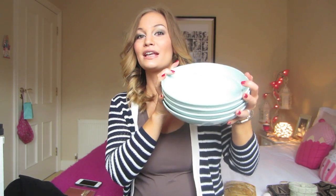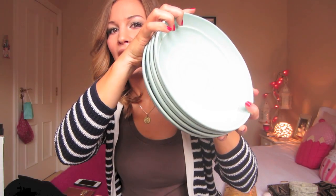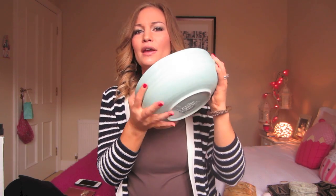My mom also bought me these amazing bowls. They're an aqua color and they are so pretty. These are from TK Maxx — they were made in Italy — and they totally match our kitchen because our kitchen colors are like an aqua kind of color.